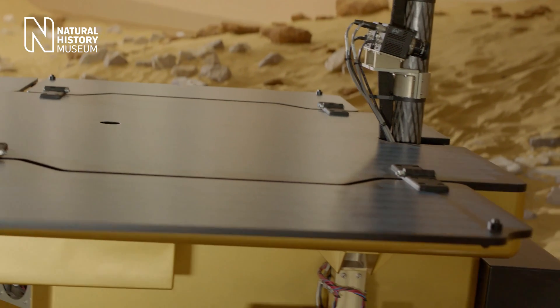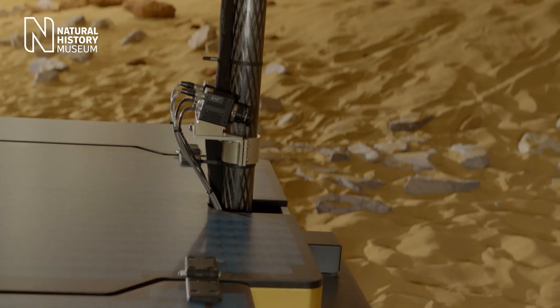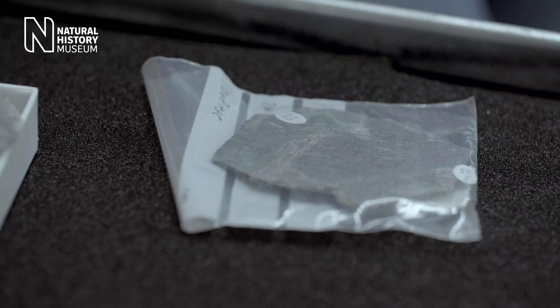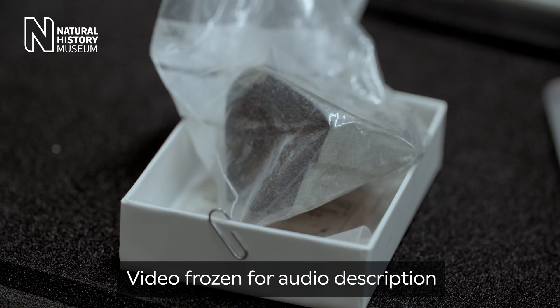To help inform the ExoMars mission, scientists have been working with some pieces of Mars that we have right here on Earth. The museum has one of the best collections of Martian meteorites in the world, because it's quite a diverse collection.